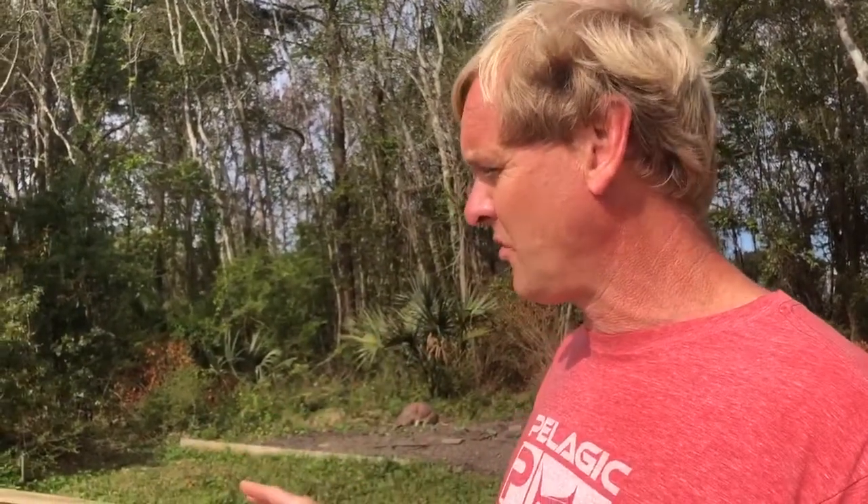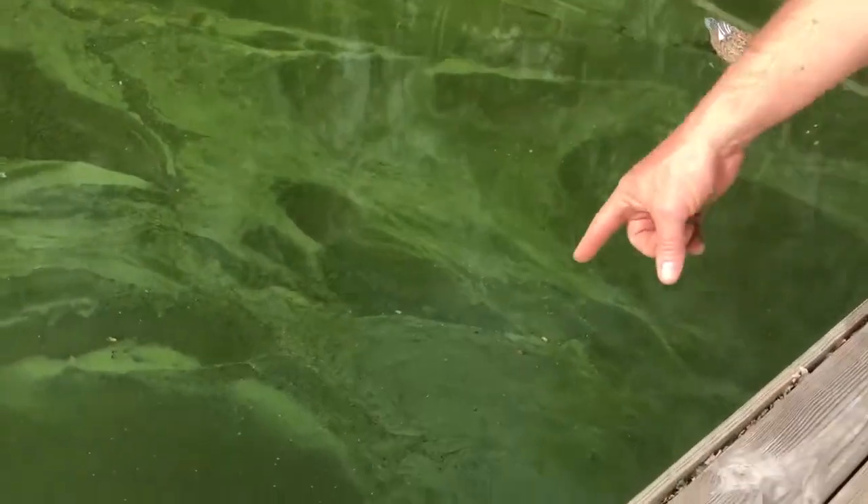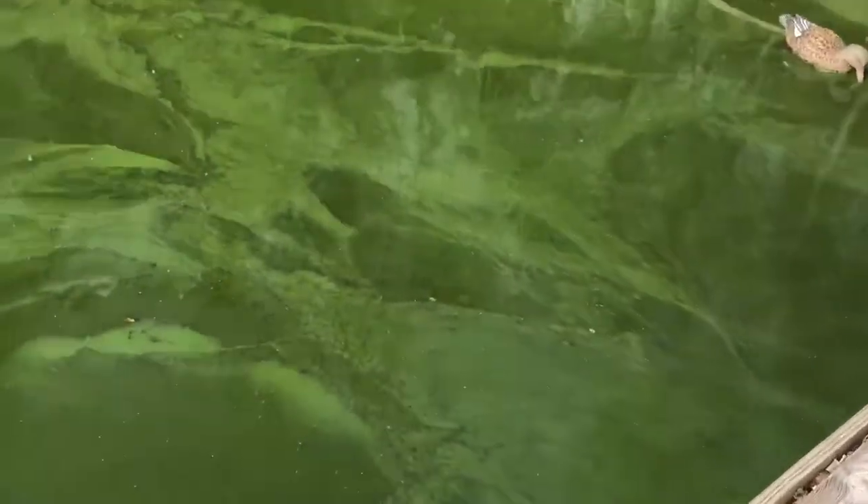The pond was just covered in hundreds and hundreds of big largemouth bass and bluegill, and the water cleared up. Now we're having another bad algae bloom — it is March 24th, 2019. Take a look at it right now: you can see the thick film on the surface and it's just algae all the way down.